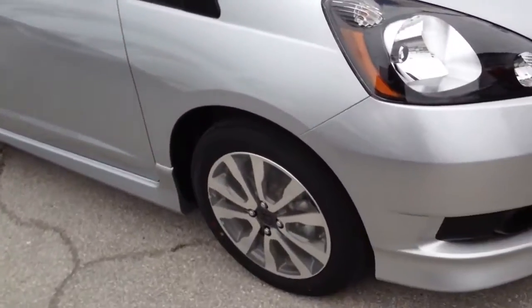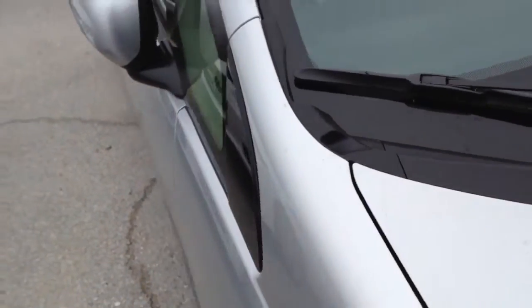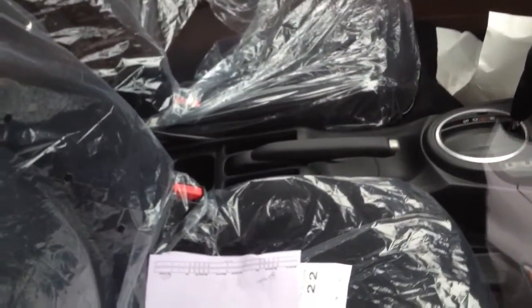So here's the Fit. It's in the alabaster silver metallic color with the black cloth interior — these don't come with leather, I know. The Redlines editor-in-chief Sofian has one and he had leather put in there aftermarket, and it looks very nice. This one does have the five-speed automatic transmission, no navigation in this one.